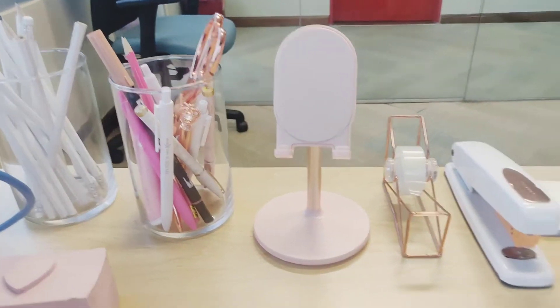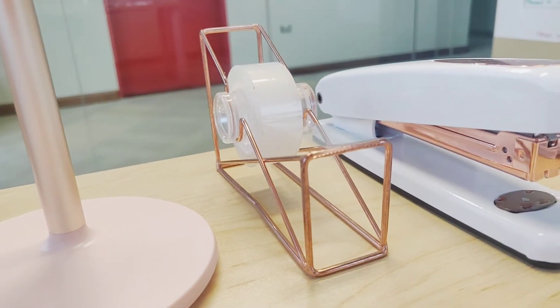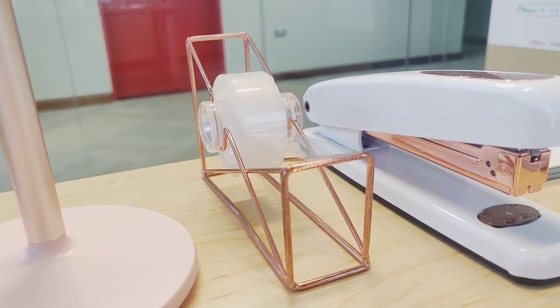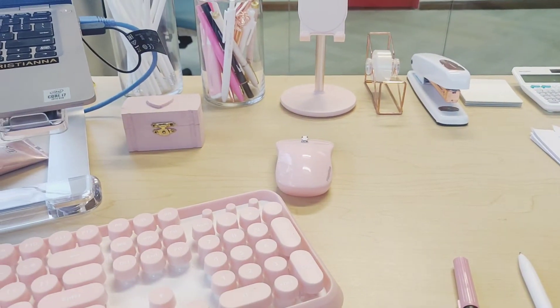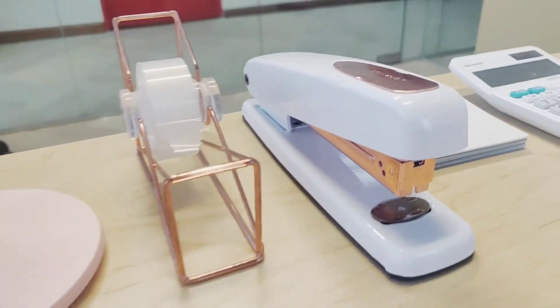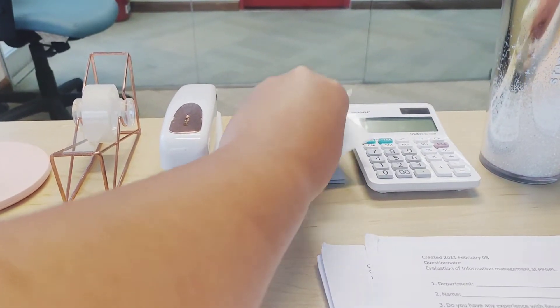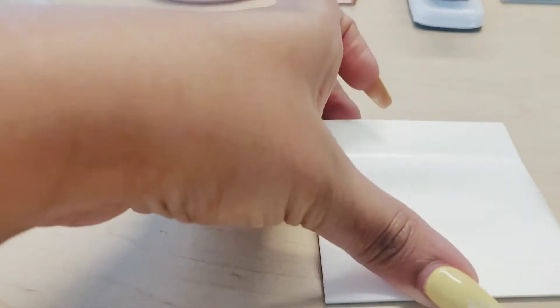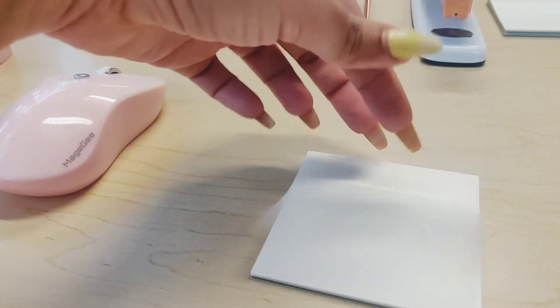I have my rose gold tape dispenser, again from Amazon. As you can see the theme is all pink and rose gold. I also have my stapler in white and rose gold, and then I have my transparent note tabs — really nice and different. They are transparent and I use a black Sharpie to write on them when I want to leave notes.